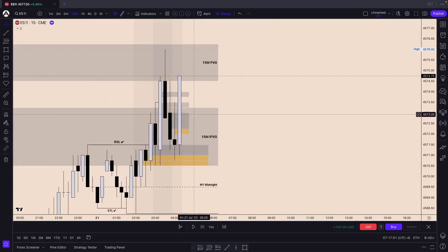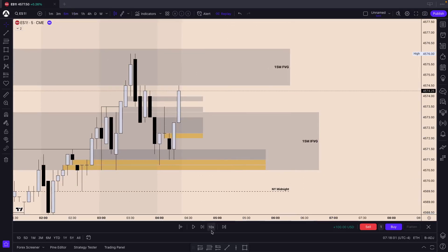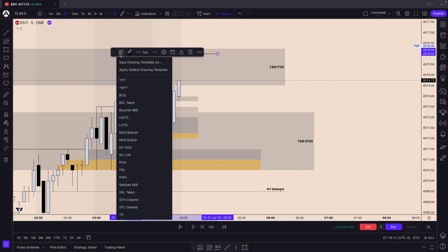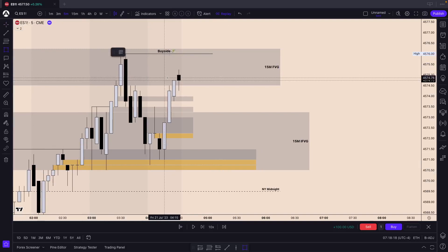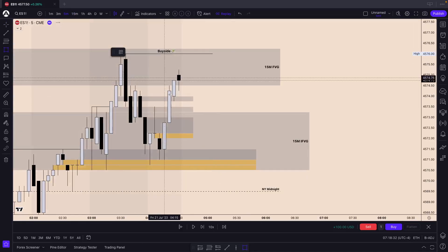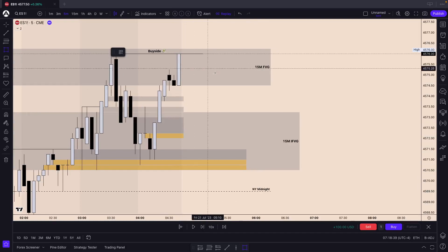On the 15-minute time frame we are also back above the inversion fair value gap - it kept holding support with those five-minute discounts. That very next candle gaps down, but we hold support right here on this inversion fair value gap. Let's see if we can deliver into our buy side target. The very next candle opens with a volume imbalance up, which we already closed. Note the time - it's 4:30. This gap up would also be a 15-minute candle gap up that remained open.